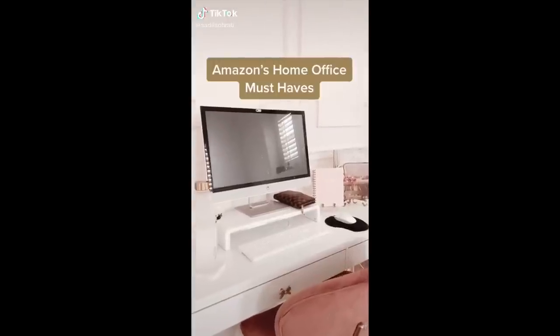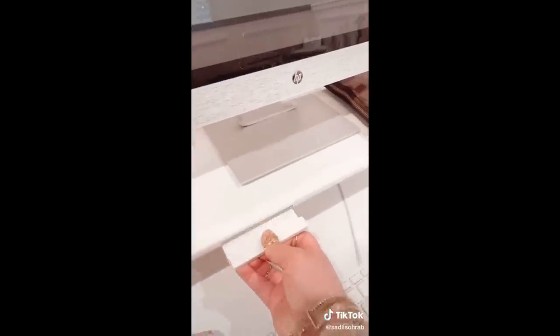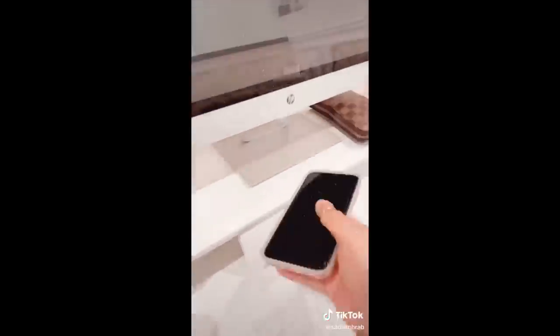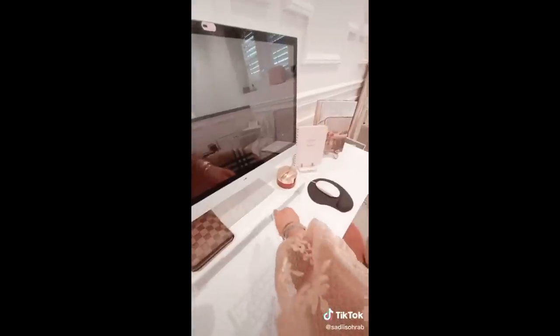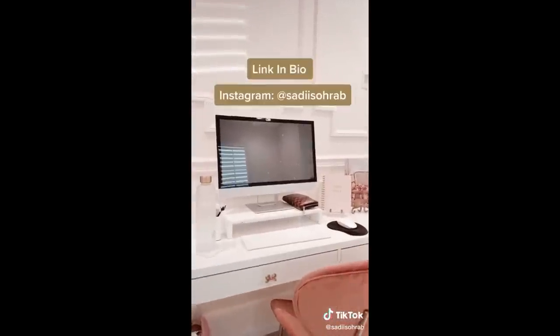Amazon's home office must-haves. This monitor stand has given my office a whole new clean look. I like that it's compact — both sides can fold in. It has a phone stand built right in, so when you're using it you can take it out, and if you're not, just insert it back in for a cleaner look. It has a little drawer that I use for my pens and small notepads, to keep away any small eyesores. My desk has never looked cleaner.